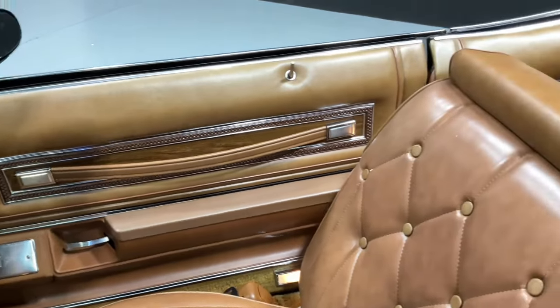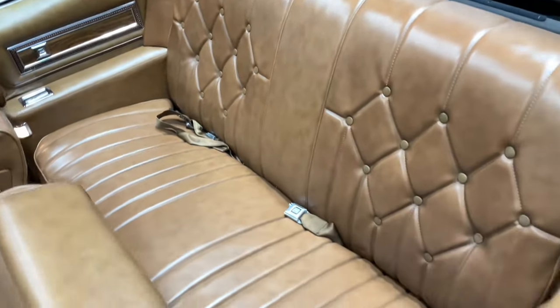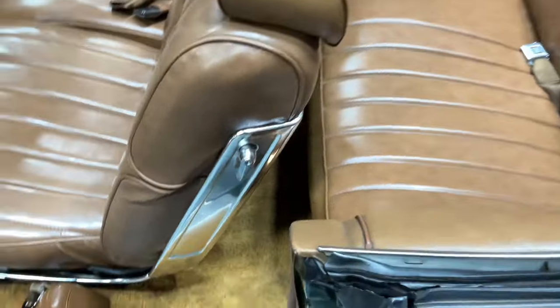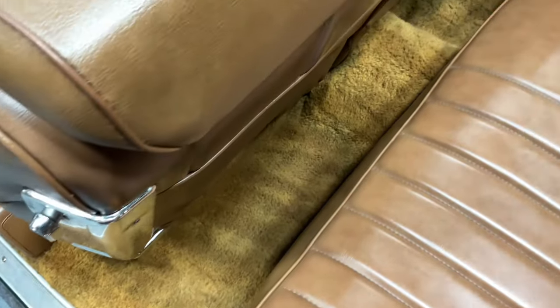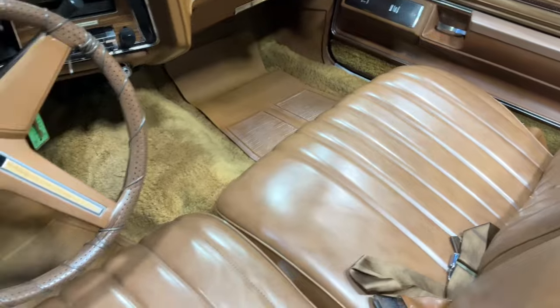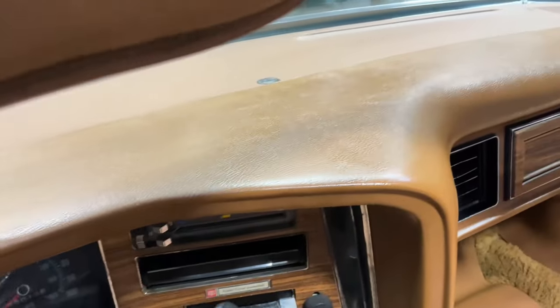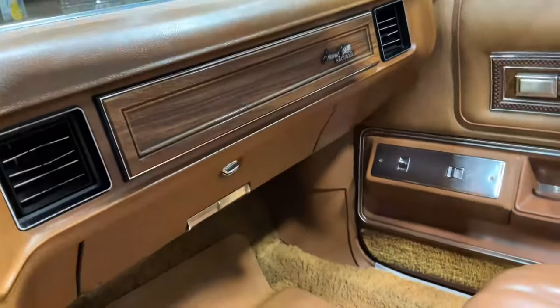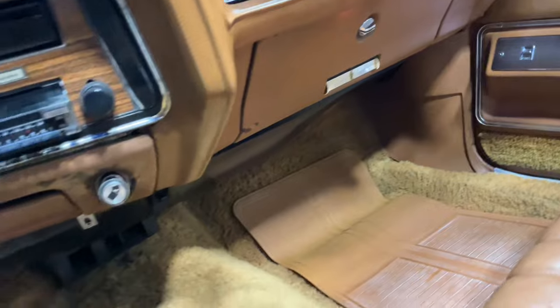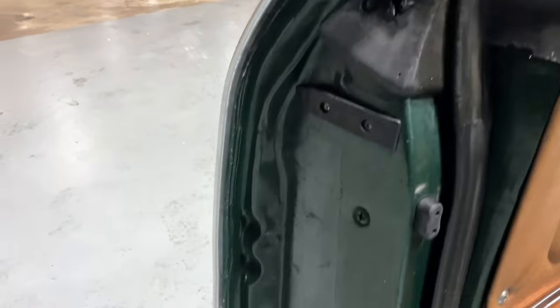Door cards are in excellent shape. Carpet is nice and clean. Dash — no room for opportunity. The doors are very solid.